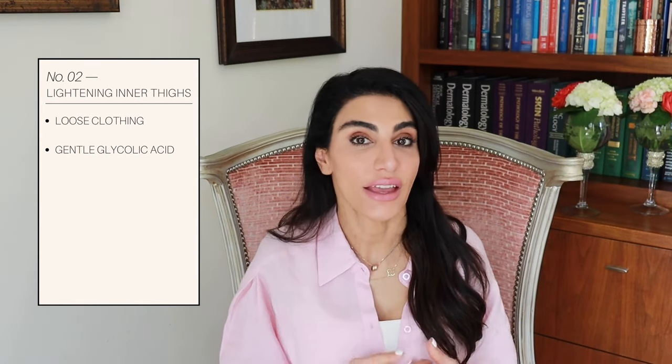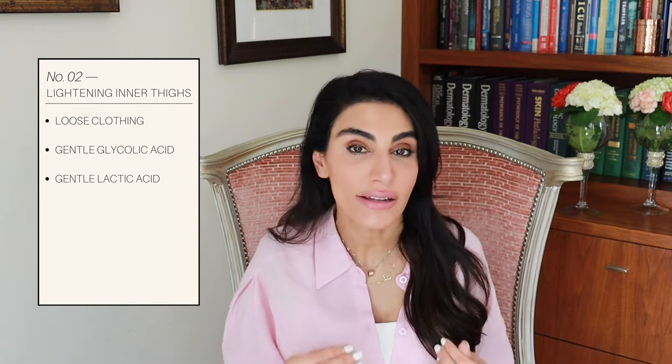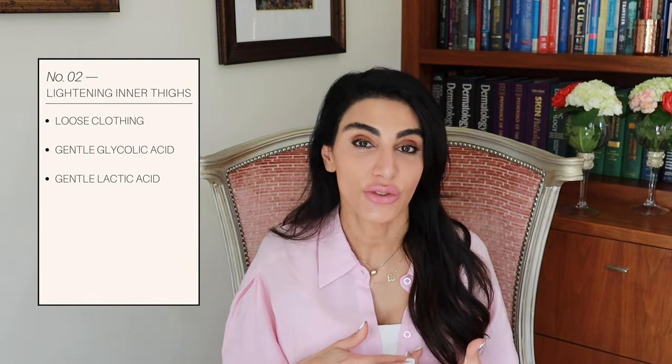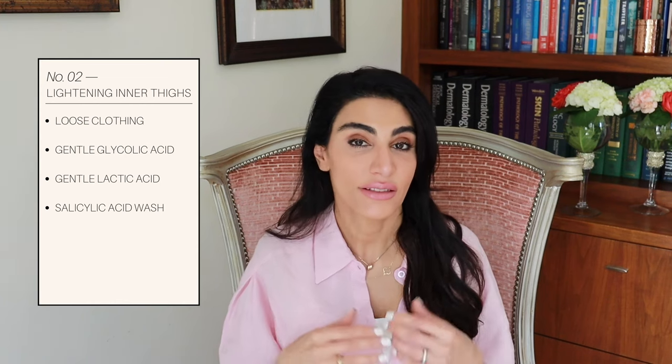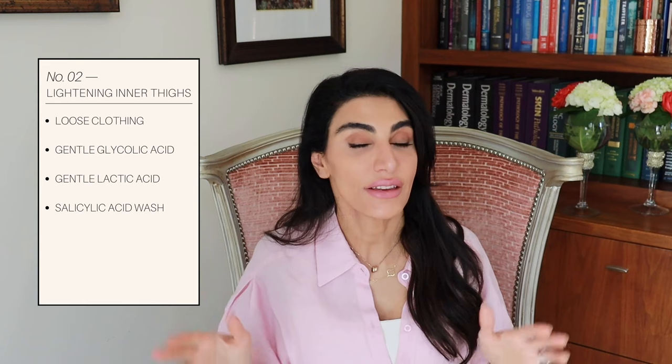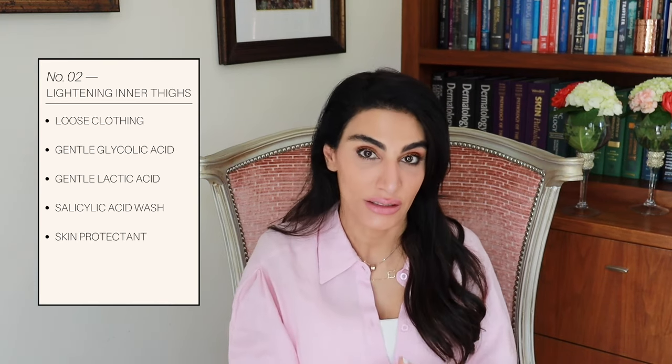You can also use a lactic acid, which is a very gentle way of exfoliating the skin. You can use a salicylic acid wash, starting just three times a week. Make sure it doesn't irritate your skin. You can also use a skin protectant like Aquaphor spray, which is really easy to use in that area. It forms a coating on the skin so that when there is rubbing and friction, it protects that skin from becoming darker and thicker.